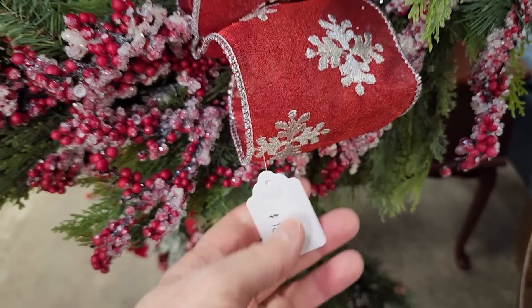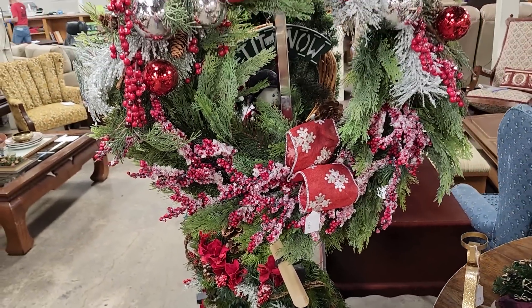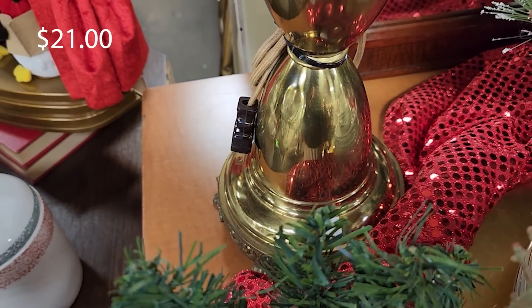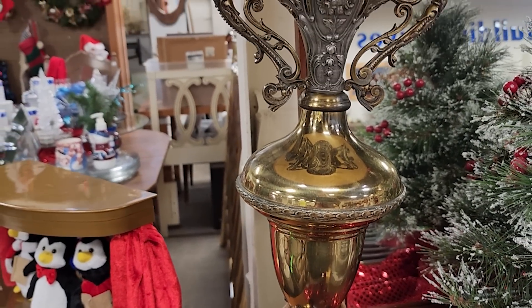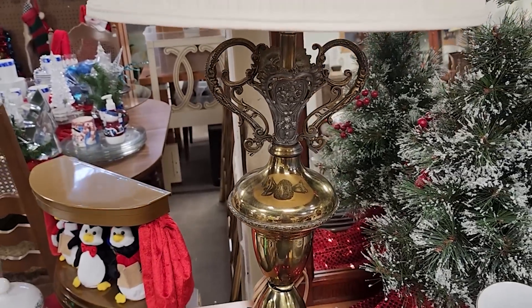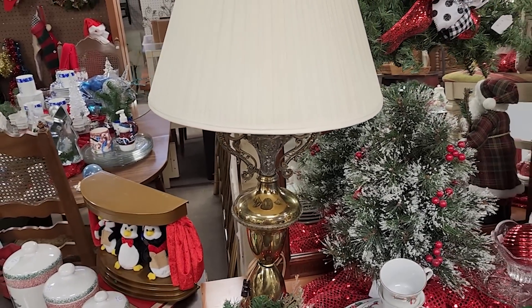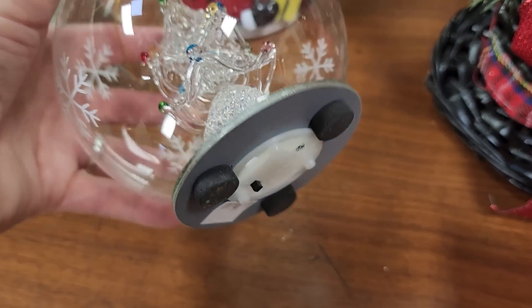And look at this wreath for $16 — I couldn't believe it. I think these would go for probably twice that at a department store. And I love this lamp — I always say, check your ReStore for lamps. I was just really drawn to this brass lamp. Look at that top to it — I thought that was everything. Definitely check your Habitat ReStore for Christmas ornaments this time of year. I think that one lights up, $2.